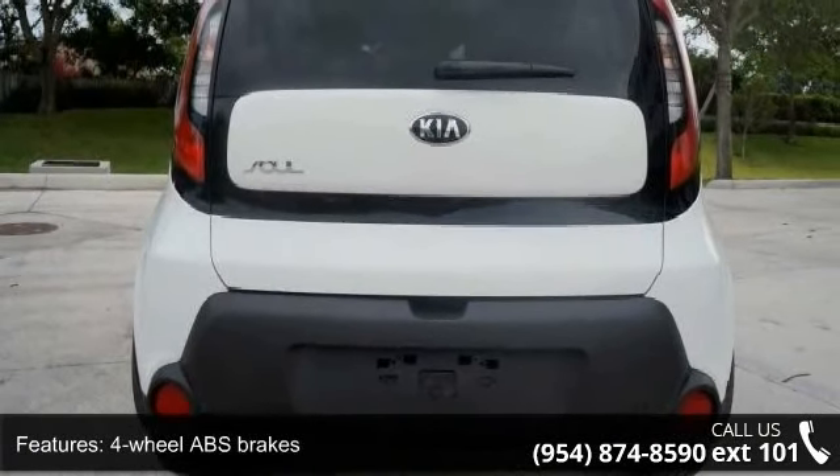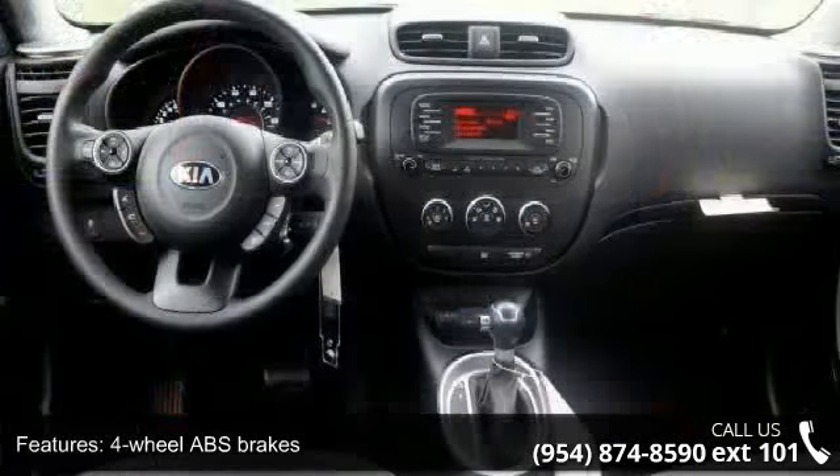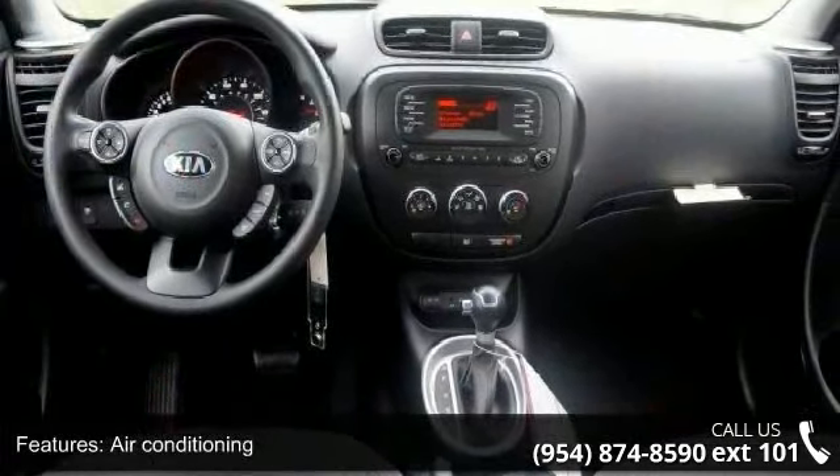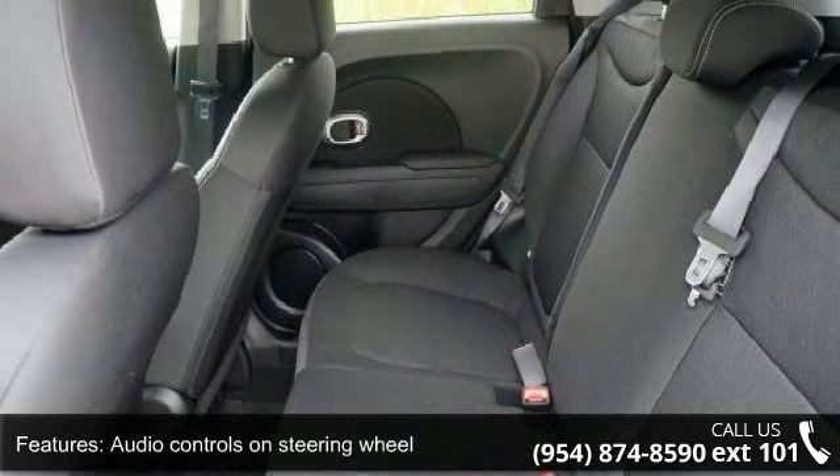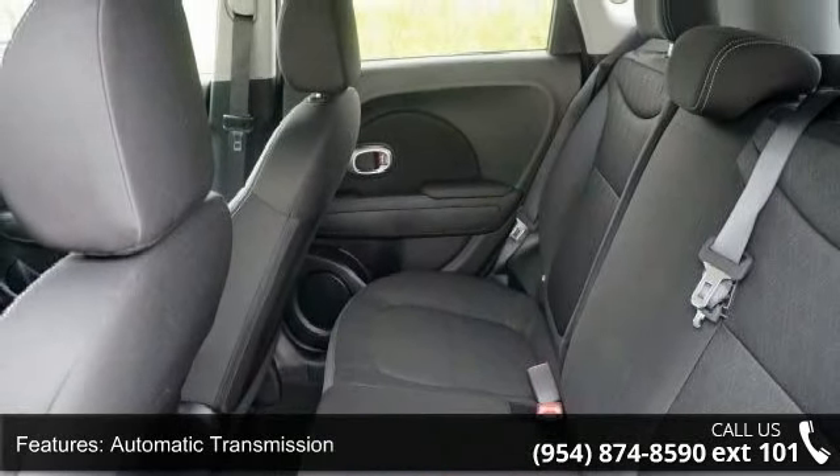Audio controls on steering wheel, automatic transmission, Bluetooth, clock, in-radio display, cruise control, and external temperature display. This vehicle shows low mileage and has a smooth ride.